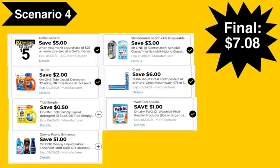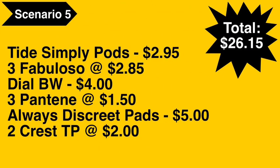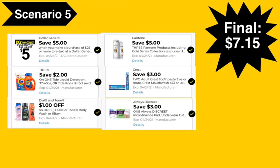Scenario number five: you're going to pick up the Tide Simply Pods at $2.95 and three of the Fabuloso all-purpose cleaners at $2.95. Note that the promotion for Fabuloso, Ajax, Palmolive, and Suavitel is buy two get one free — that free item cannot count toward your total to get to $25, so even though you're buying three, you're only paying for two at $2.85 each. You're also going to pick up a Dial body wash at $4.00, three Pantene hair products at $1.50 each, the Always Discrete pads at $5.00, and two Crest toothpaste at $2.00 each. Total comes to $26.15.